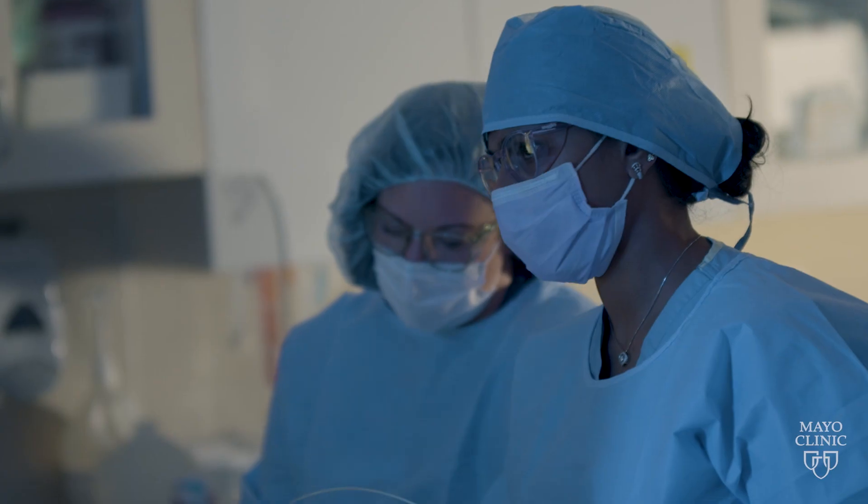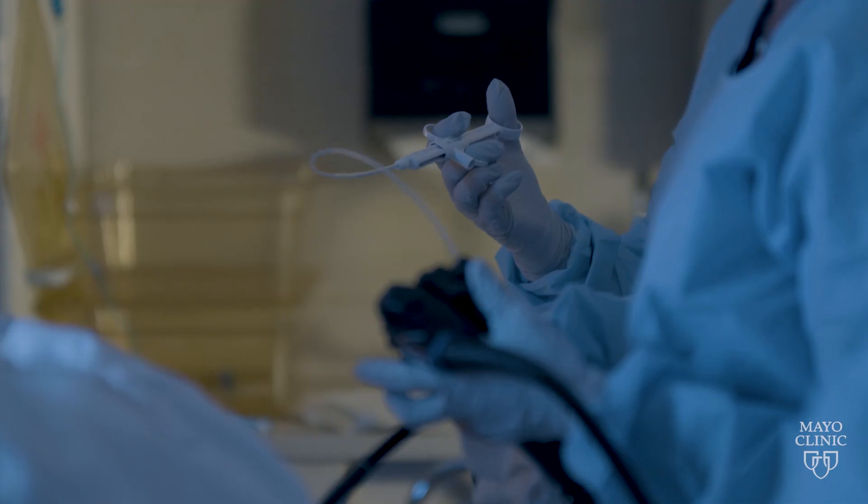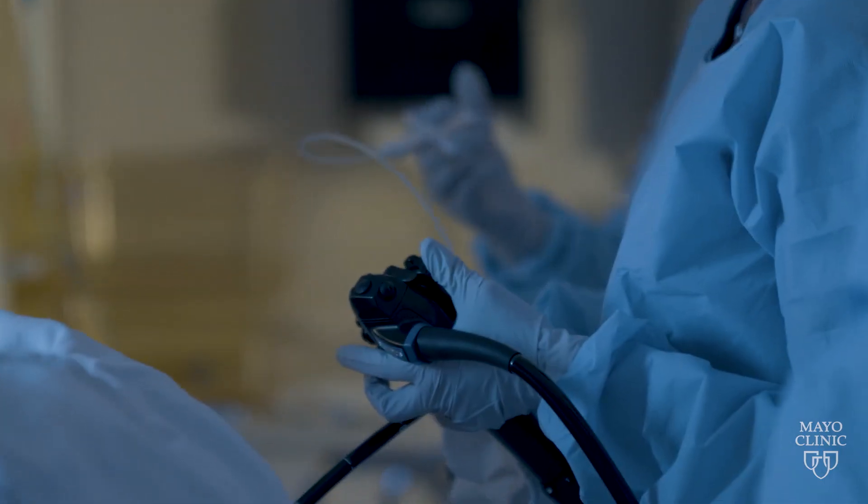The big advantage of being able to remove these lesions with the endoscope is that patients avoid surgery. These procedures are, for the most part, outpatient procedures with rapid recovery, much less patient discomfort relative to an invasive surgery. They can return back to their normal lives much quicker. There's also cost savings because hospitalizations and surgeries are much more costly than having endoscopic procedures.